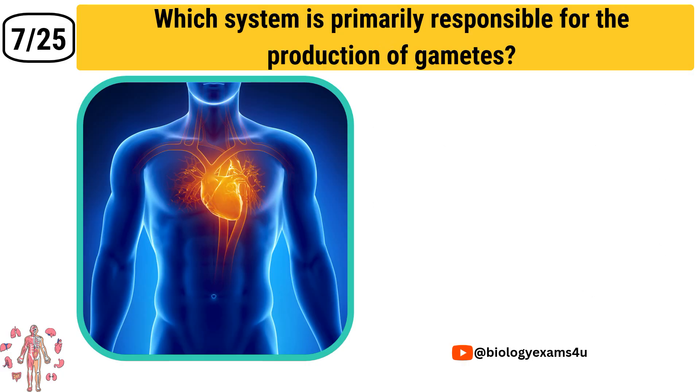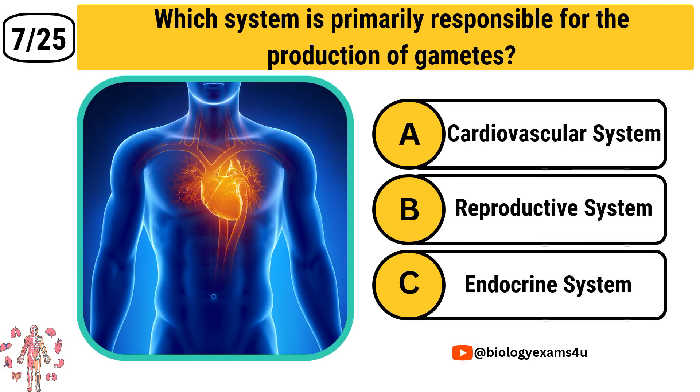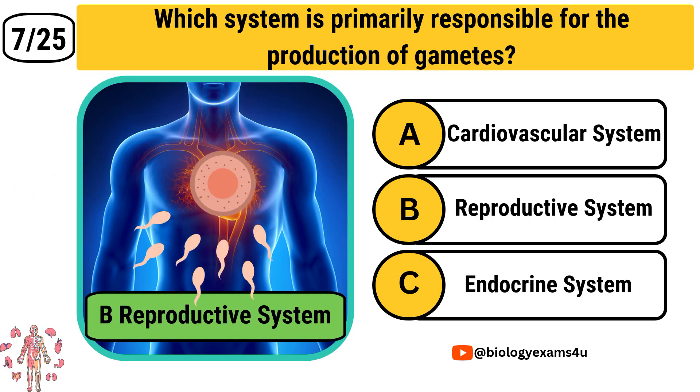Question number 7: Which system is primarily responsible for the production of gametes? Option A: Cardiovascular system. Option B: Reproductive system. Option C: Endocrine system. The correct answer is Reproductive system.